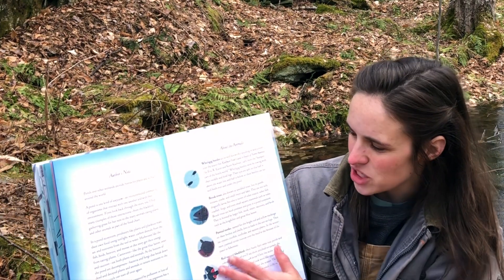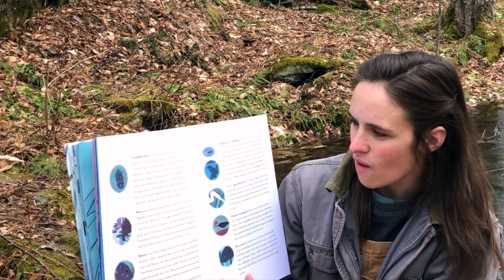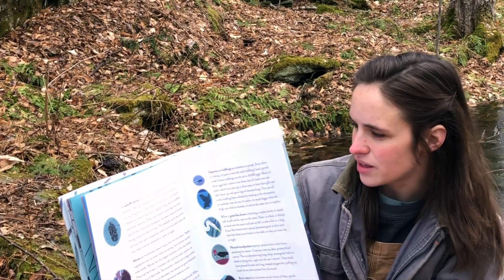There's some more information in the back of the book about all of the critters that they talked about that live at the pond.